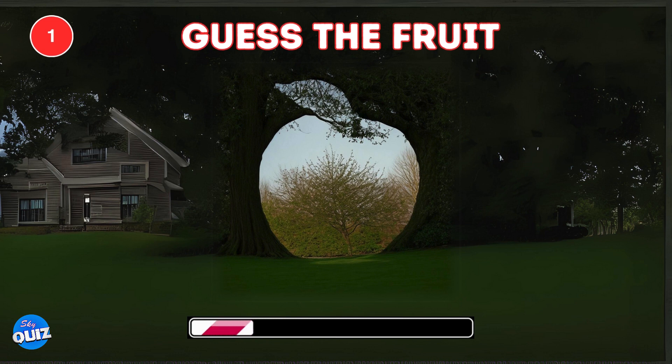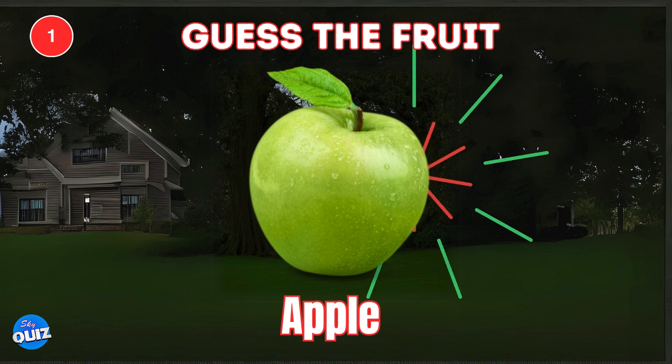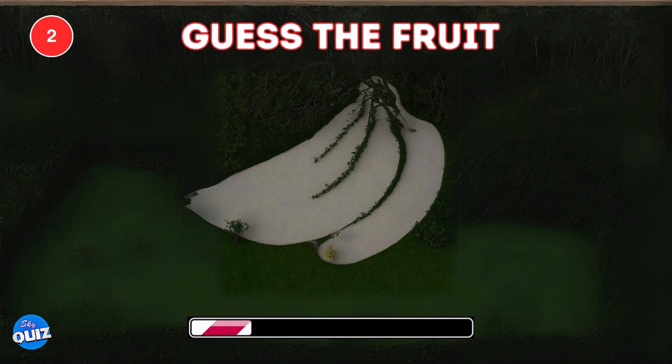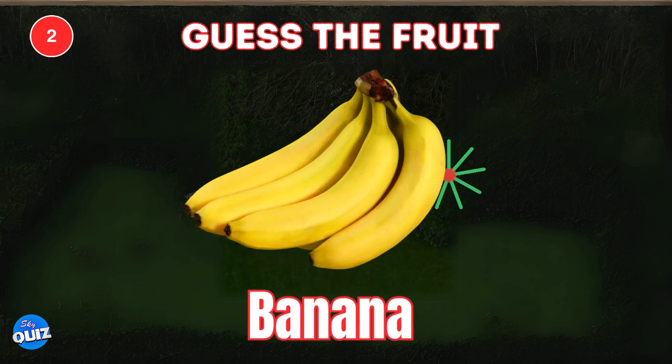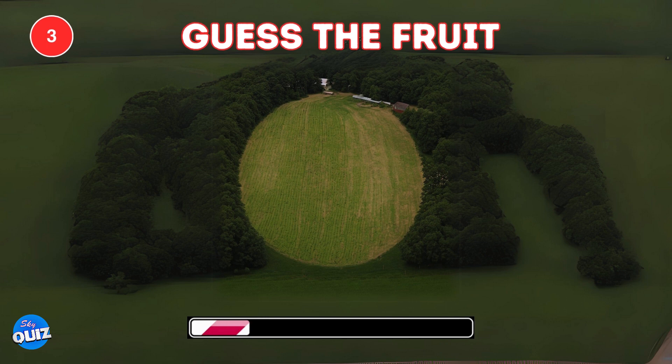Look closely. Can you guess the hidden fruit? Off to a good start — an apple was hiding there. Guess the fruit hidden here. A banana. Can you spot the hidden fruit?